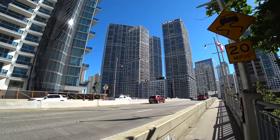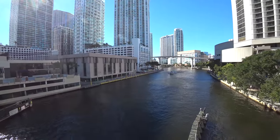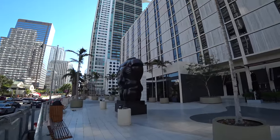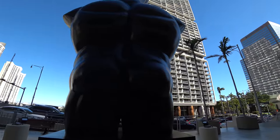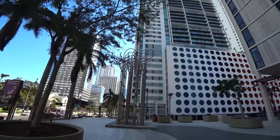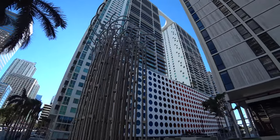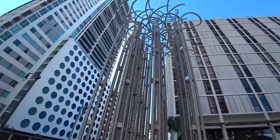Going back on the Brickell Bridge. I really wonder what the deal is with this metallic piece of art here. It sure looked a lot cooler from far away — not so much up close.